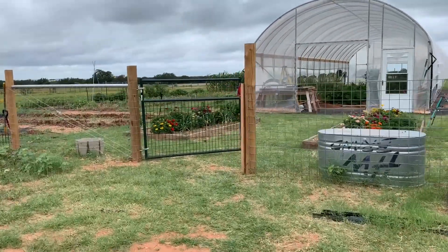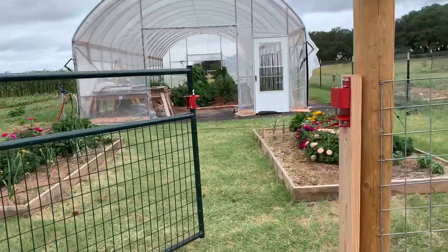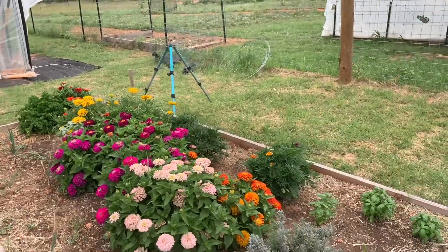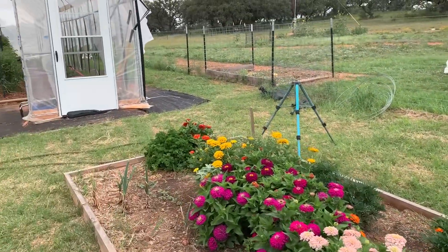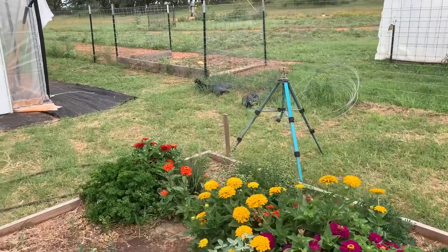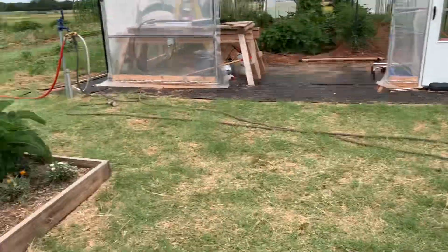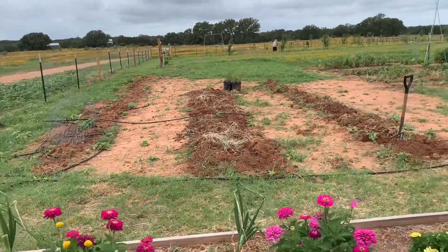We'll come out to the garden — definitely enjoying the flowers. These are zinnias that I just threw seeds out and they're doing really well. I've got a little bit of basil in here and some marigolds and a few little herbs. It looks like my oregano is going to seed, which is fine. Still have a few onions in here, but not many.